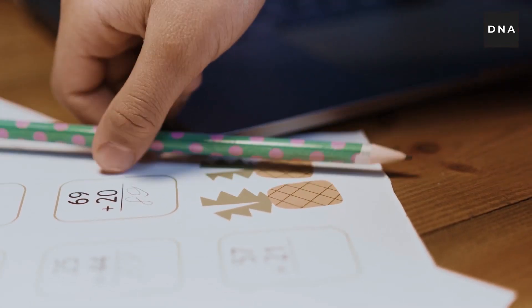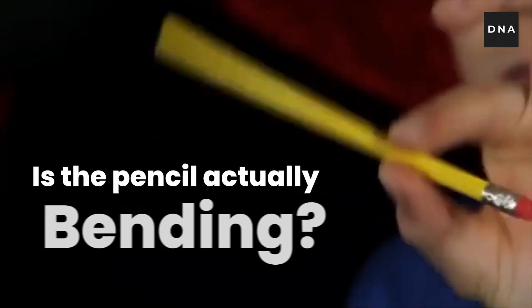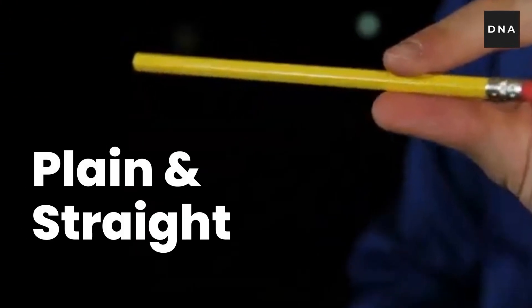Take a piece of stick or a pencil and hold it at the tip on one side and start jiggling the whole thing up and down slightly. When you do this, you might start finding at some point that the pencil is bending and may look like a rubber pencil. Is the pencil actually bending? No, it is creating an illusion of a curved line as if the pencil is bending, but in fact it is plain and straight.